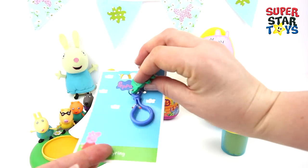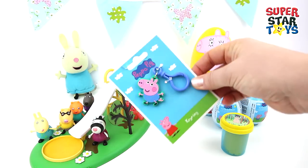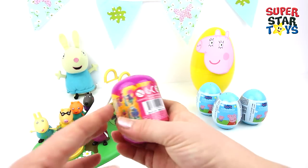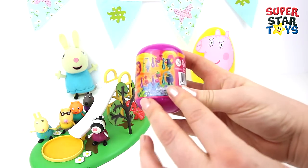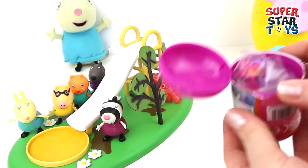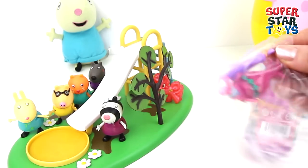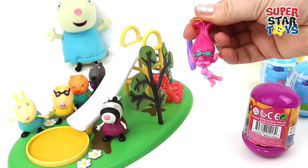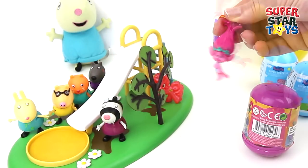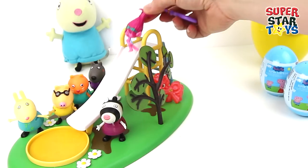And lastly we've got a key ring — oh it's George, I can't wait to put my keys on that key ring. Now let's see who's hiding in the troll egg. I just love the trolls. Who's it going to be? I think it's my favourite — it's pink, it's Princess Poppy! Let's get her out of this bag. Oh look how cute she is, let's put her down the slide. There she goes.